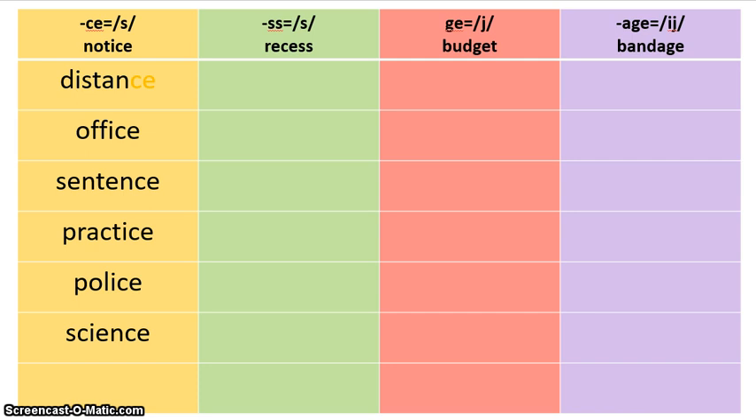After you find all the words, remember they don't have to go in that order — they just have to be in that column. You can go ahead and glue them down. Since we're not practicing the sorting part, I would suggest you just go ahead and glue them down. After you glue them down, take your orange colored pencil and highlight all the C-E's in orange at the end of those words that make the S sound.